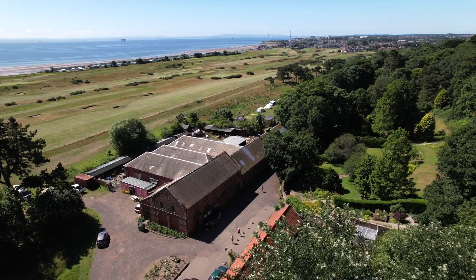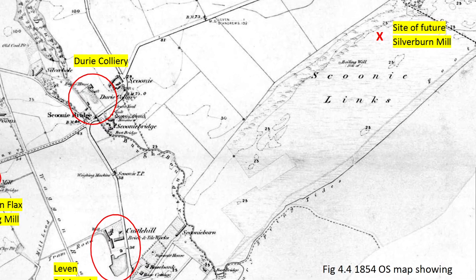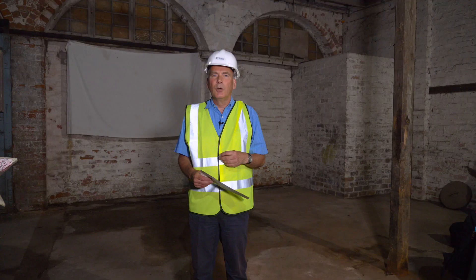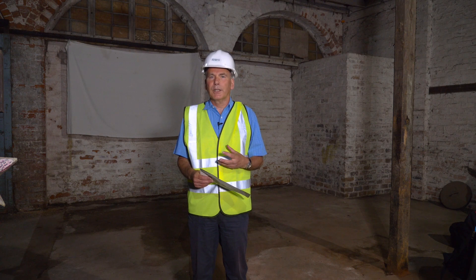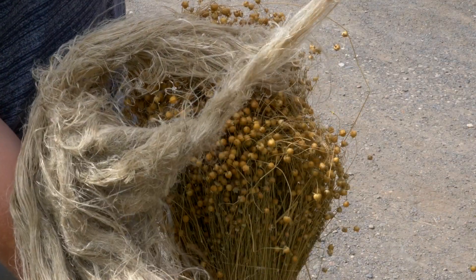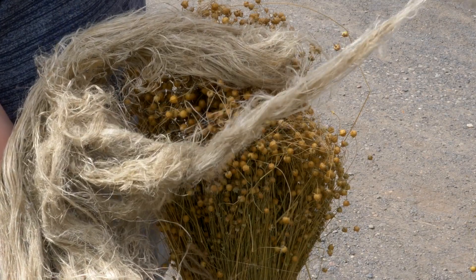Welcome to Silverburn Flax Mill. The story of the flax mill starts in 1854 when Arthur Russell leased the 32 acres of the estate from the Jury Estate, the largest landowners in the area. We've often wondered why they decided to come here to build the flax mill and why at that particular point. To explain that we need to talk about what flax is, what it's used for, and how it's processed.